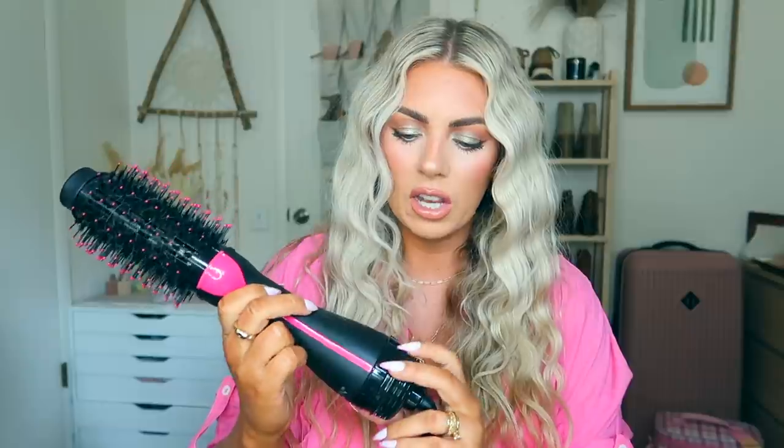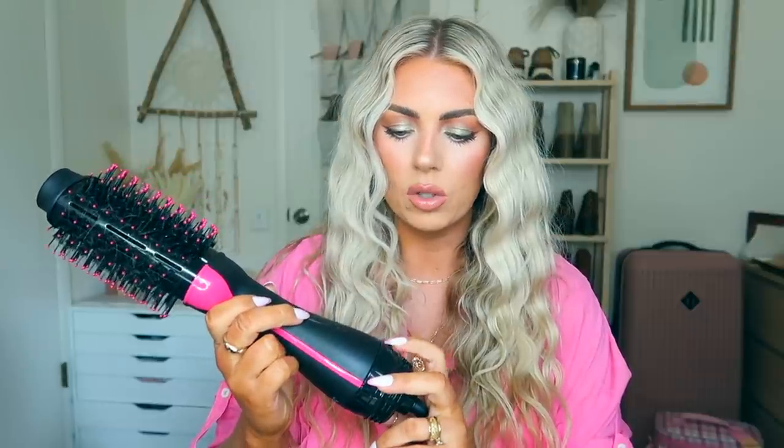Starting with hair: I got turned on to this by Cassie - when I was at her house she was blow-drying her hair and her volume was insane. This is by Revlon and it's basically a round brush and a blow dryer in one. It has three settings - cool, low, and high. Super affordable, under fifty dollars.